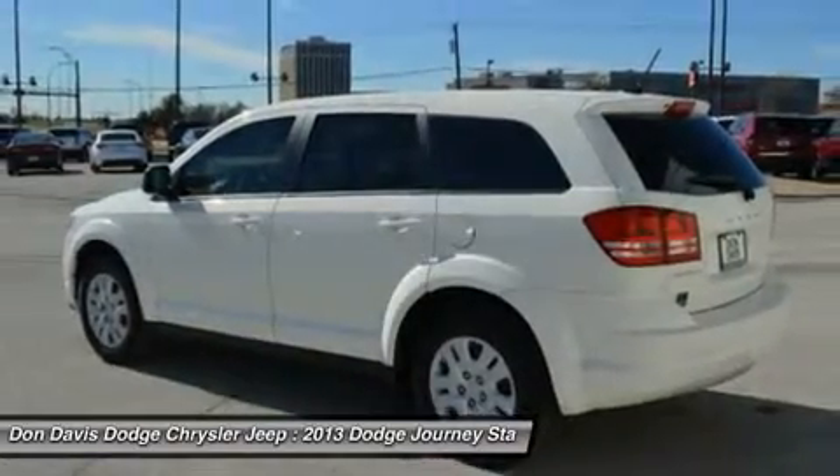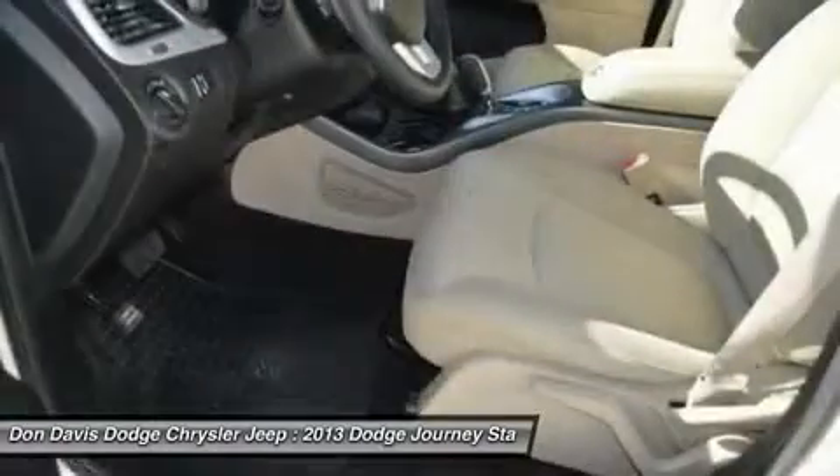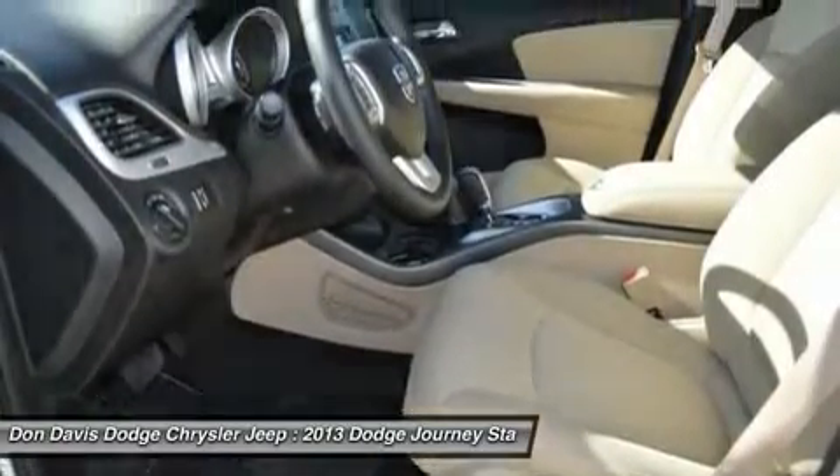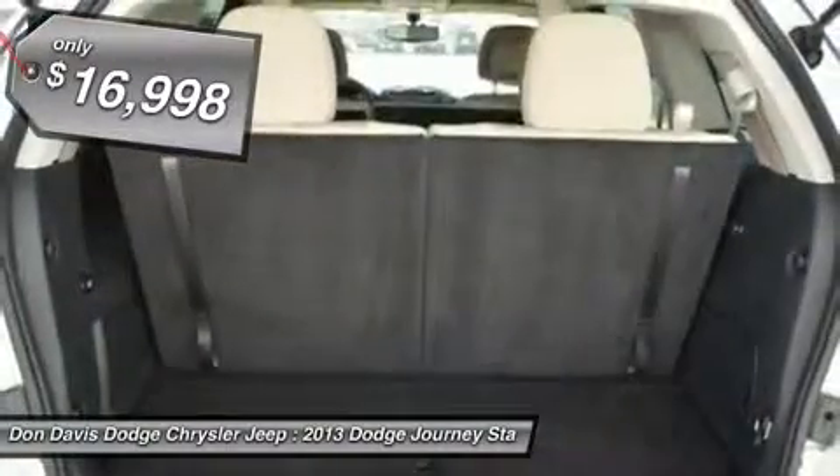The Journey's optional third row seat along with innovative features like a chilled beverage cooler and in-floor storage bins make it a good and affordable alternative to a traditional minivan, and is priced below $20,000.